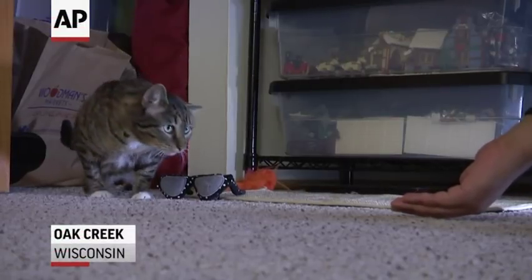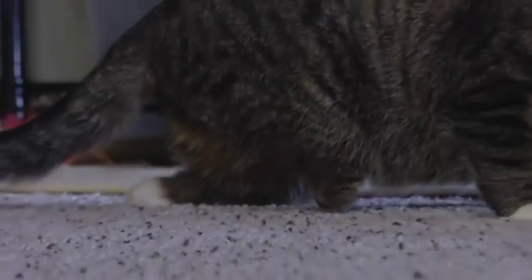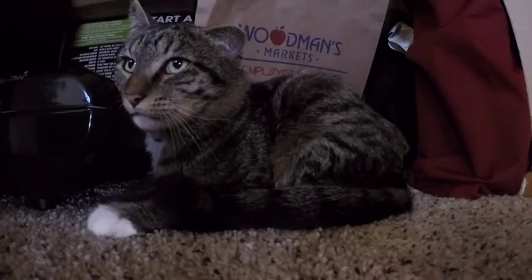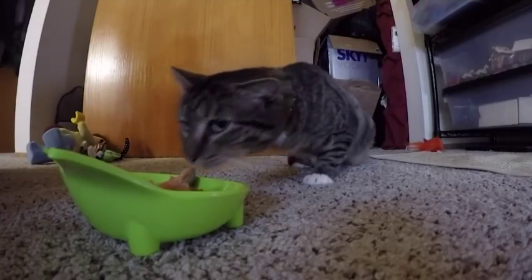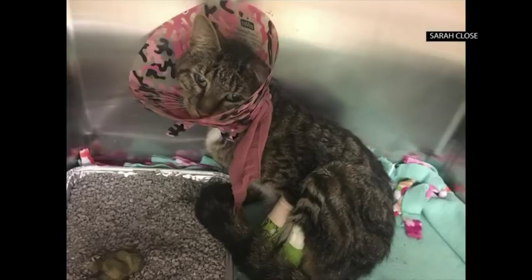This tabby had four legs and no name when a train hit him in Chicago, but now that's all changed. They thought Lieutenant Dan was too obvious, so they went with Sergeant Stubs. 'I just call him Stubs, or stubby, buddy, stumbles, scooter.'